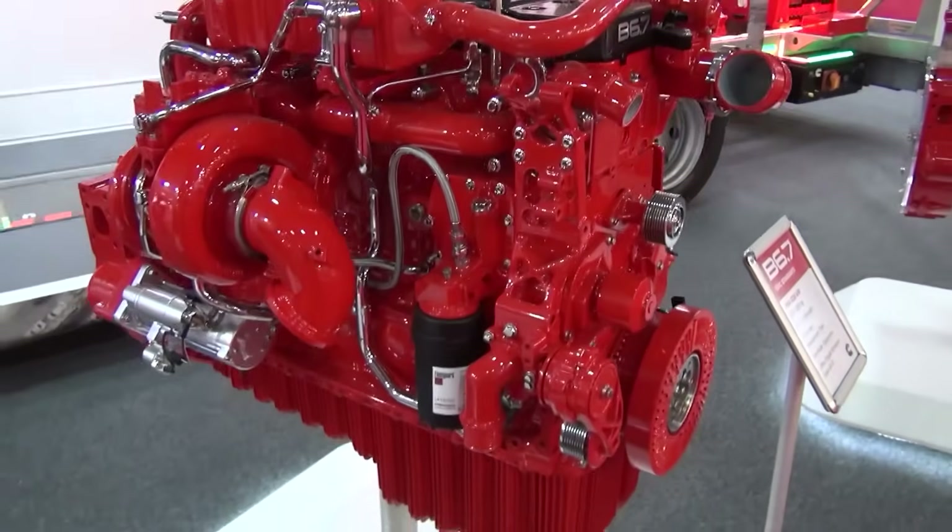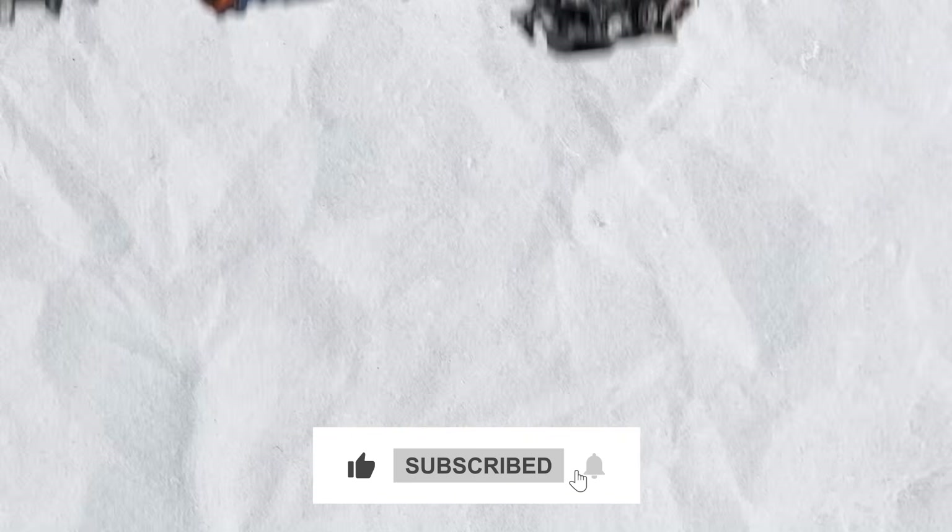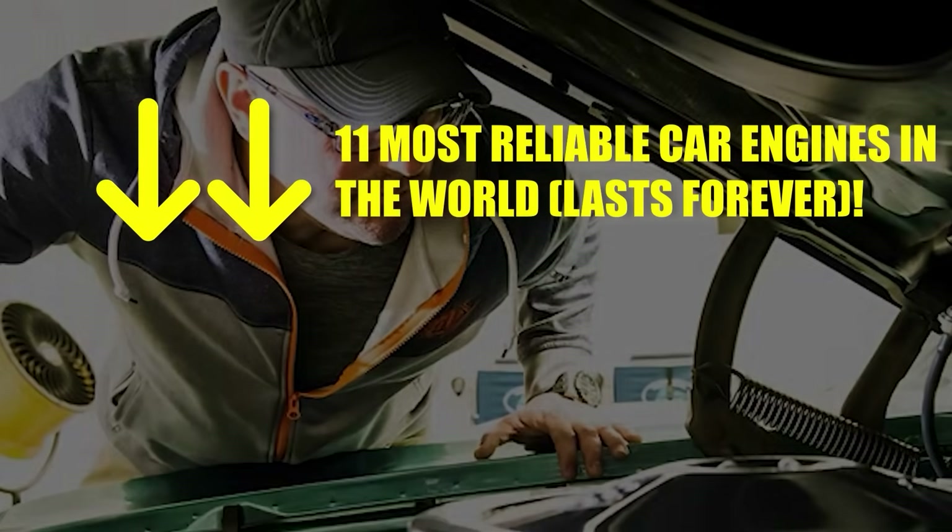If you've enjoyed this video, hit like and subscribe for more latest news on the auto world. Don't miss our next video on the most reliable car engines in the world.